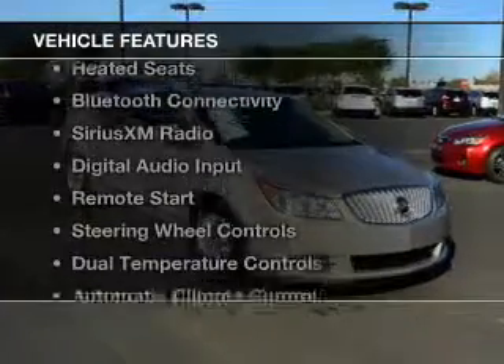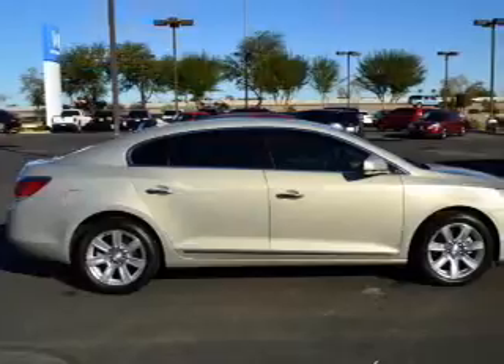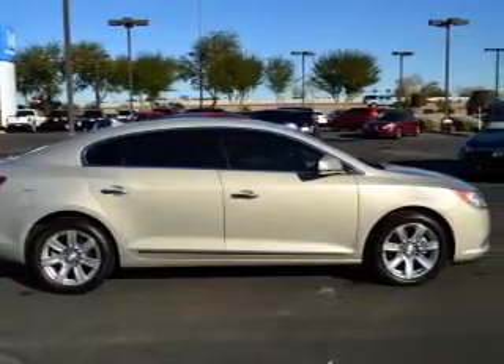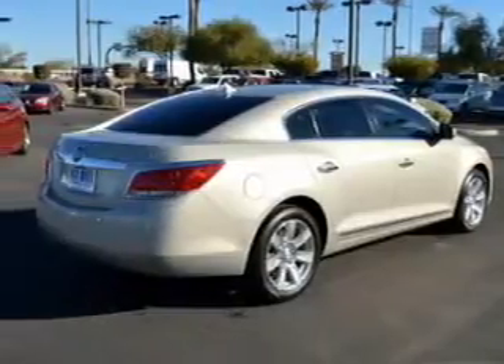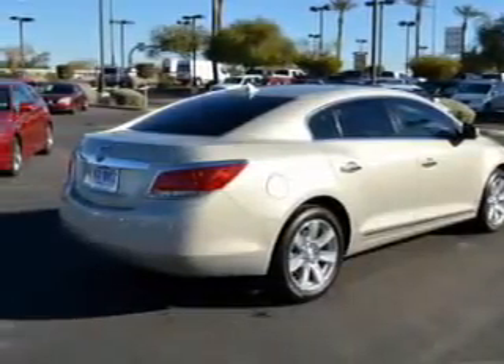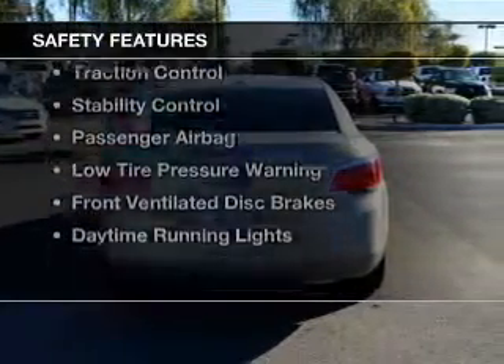The features include internet connectivity, leather seats, heated seats, Bluetooth connectivity, Sirius XM satellite radio, digital audio input, remote start, steering wheel controls, dual temperature control, and automatic climate control.